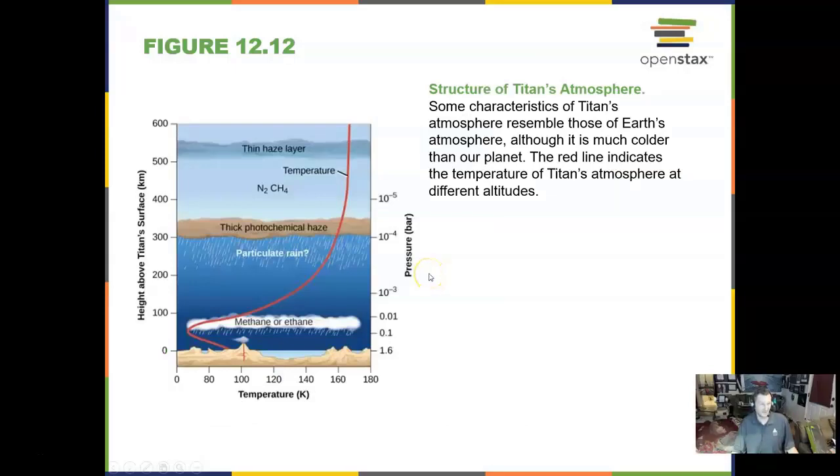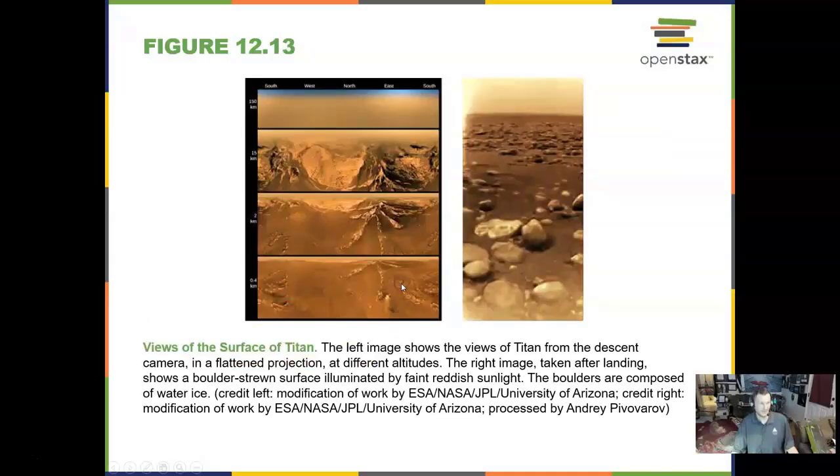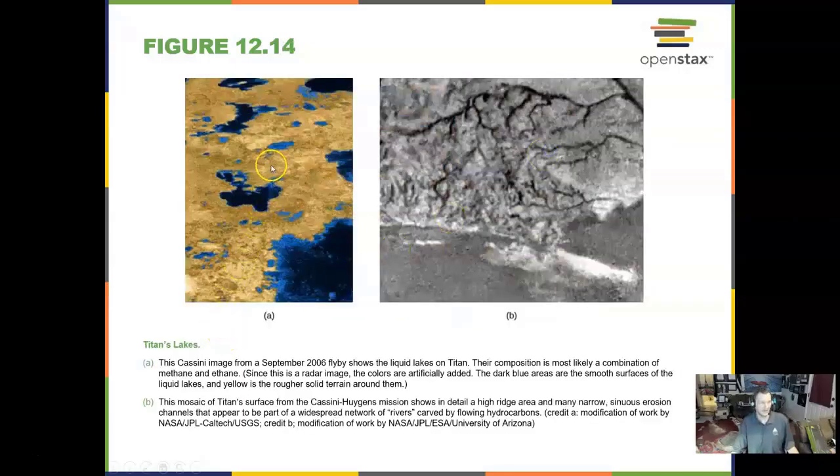Titan has a thick haze of smog in its atmosphere high up. Down low it has some methane or ethane. We have sent a probe to the surface of Titan around Saturn and this is what we saw: ice boulders, but these ice boulders are made of methane. It landed on a muddy methane beach near a lake. Titan's lakes here are methane and that probe landed right on the beach of one of the lakes.